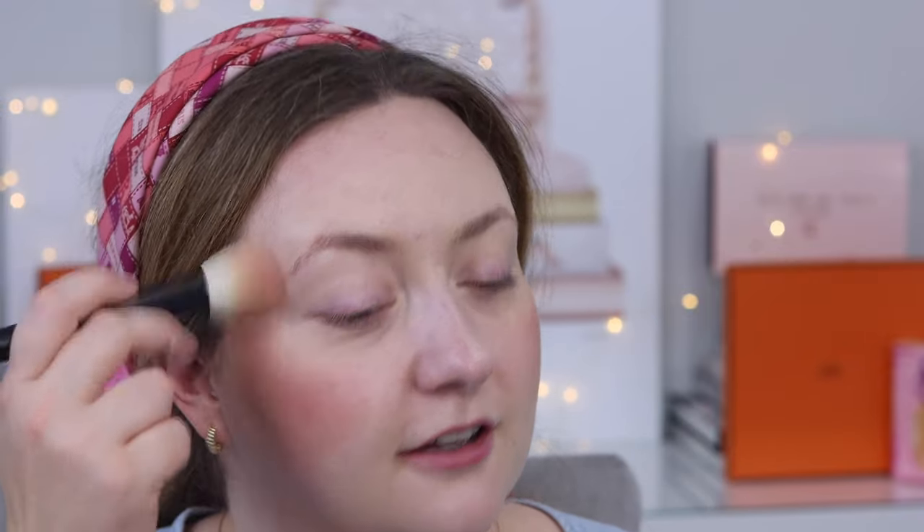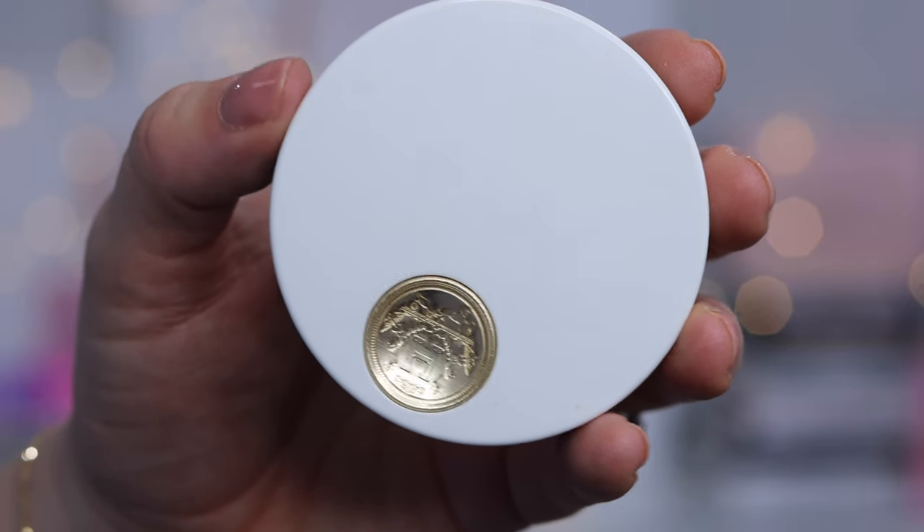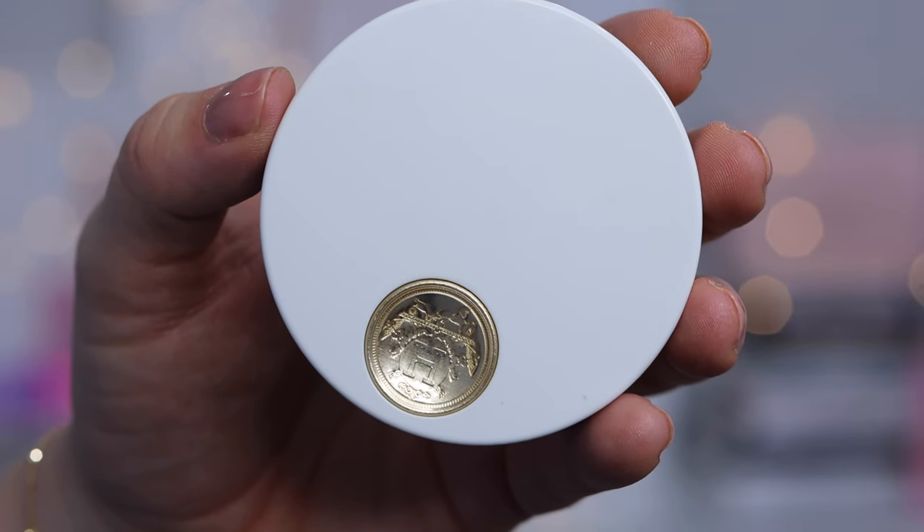As you can see, the blush goes on so, so lightly. I find these blushes feel luxurious — they're a joy to open up. The pans are replaceable, which is fantastic, and it's just a really beautiful little compact. I do often find myself using the mirror they come with.